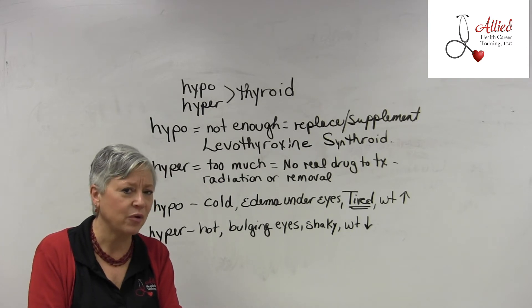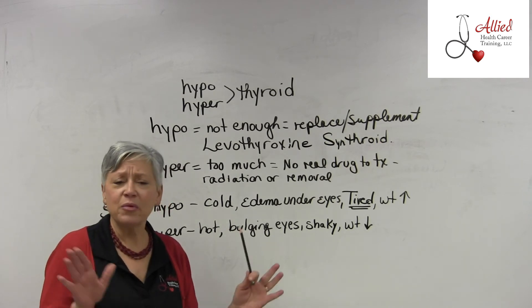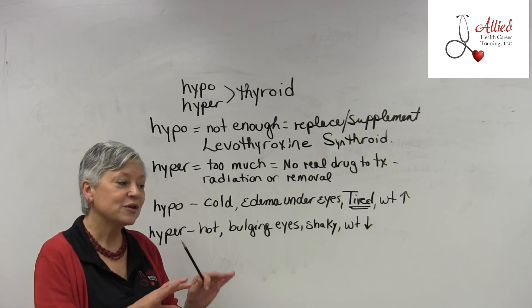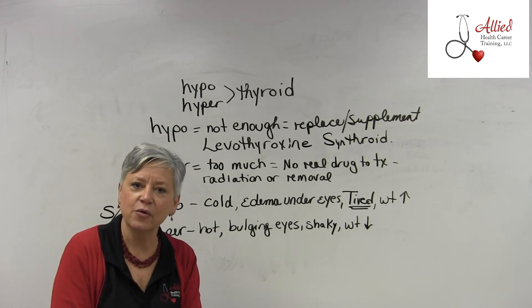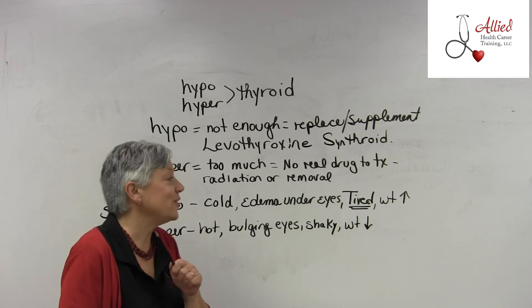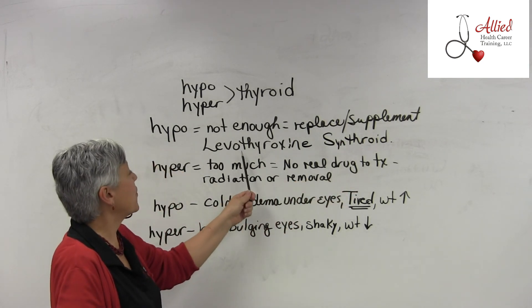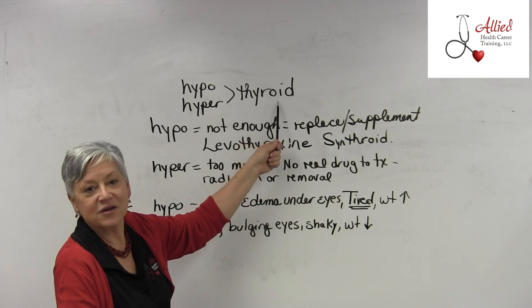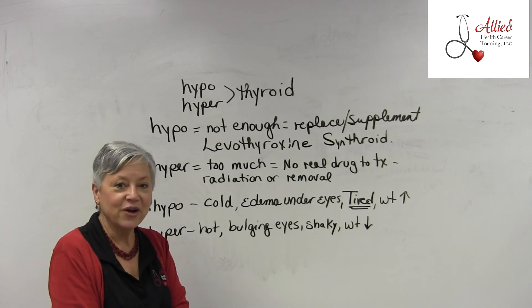Remember, there's no real drug available especially for the elderly to treat hyperthyroidism. Also remember: every test has clues. Look at the word — Synthroid, levothyroxine — you can see 'thyroid' right in the name, so you know it's used to treat hypothyroidism.